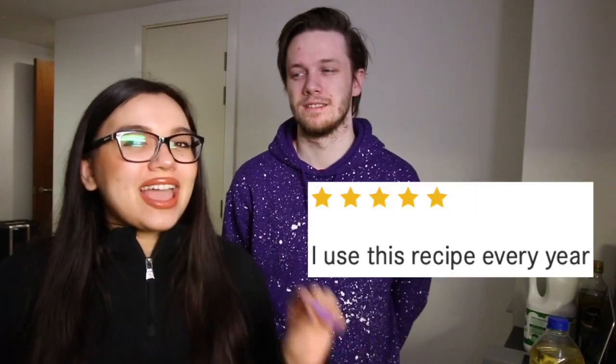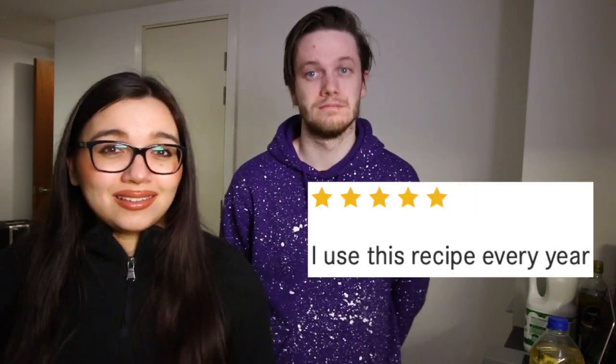We are going to be following a BBC Food recipe. The reason I chose this recipe out of all the others was because conveniently we actually had everything we needed — so why go out and buy anything else? This recipe also had some really good reviews, so hopefully nobody lied. Somebody did say they use this recipe every single pancake day!